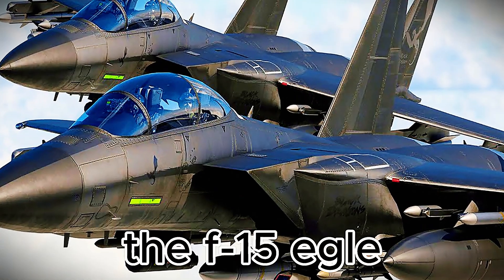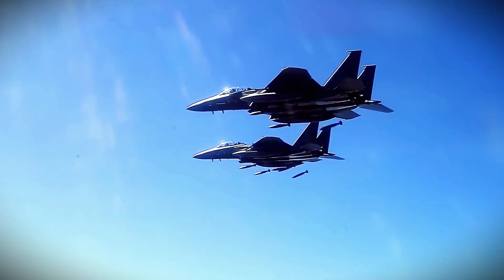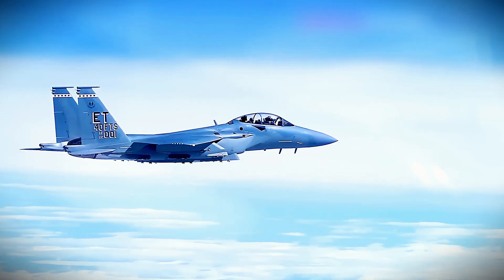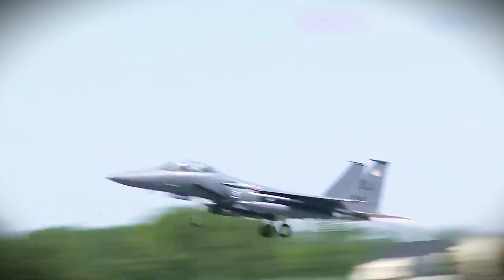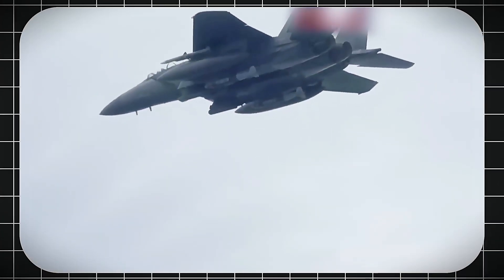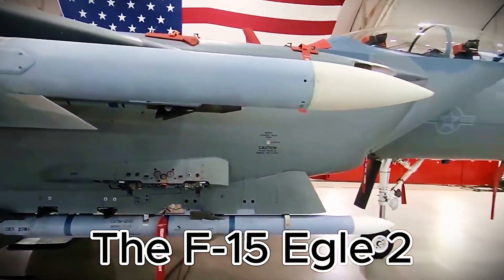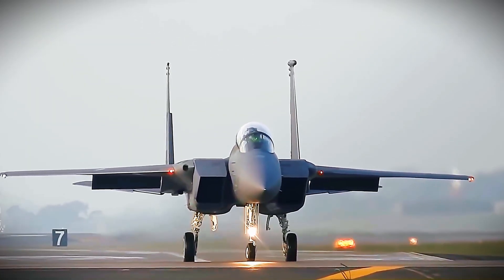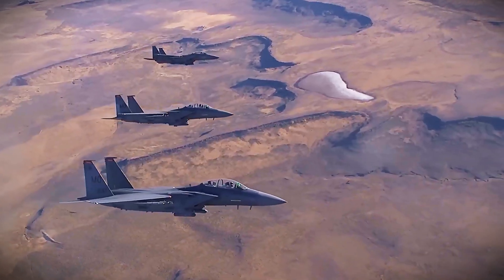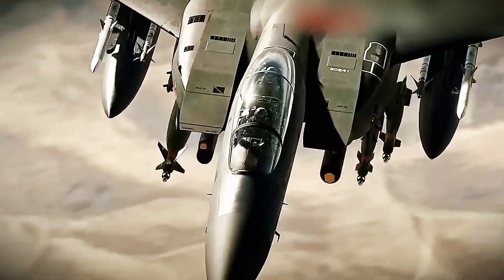For decades the F-15 Eagle has ruled the skies with unmatched power, trusted by nations worldwide. This iconic fighter has proven itself time and again. While many jets share similar traits, one thing sets the Eagle apart — its ability to evolve: adaptable, upgradable, and always combat ready. It stayed relevant through generations of warfare. Now the U.S. is introducing the next chapter: the F-15EX Eagle II — tougher, smarter, and deadlier.